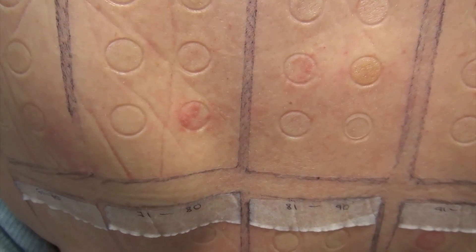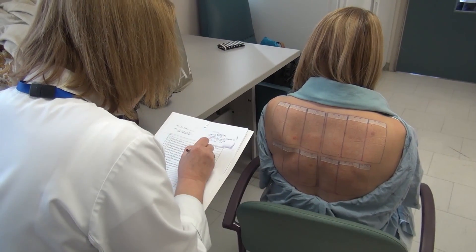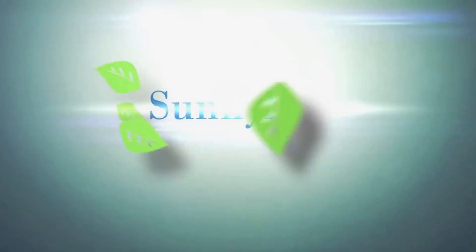Bonnie says she's just glad her mystery has been solved. I feel it was worth just digging and digging so that I could get back to normal. With Sunnybrook, I'm Monica Matys. We'll see you next time.